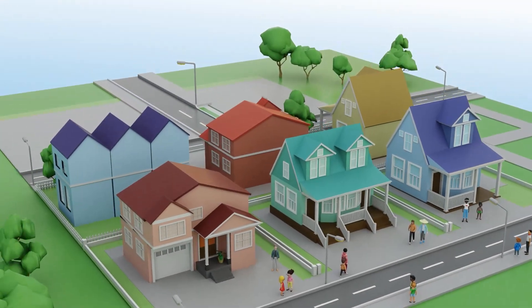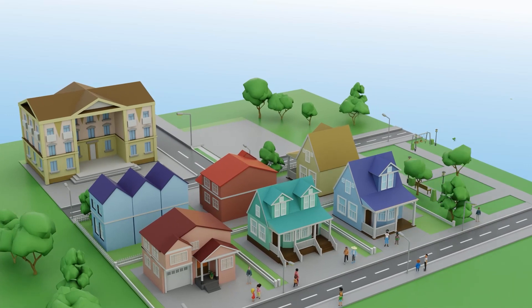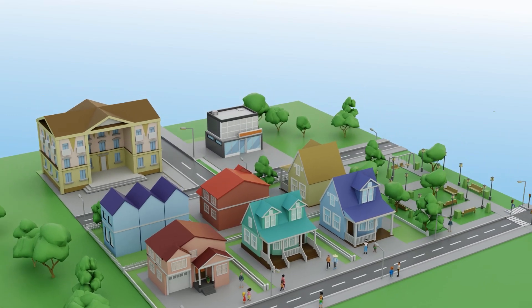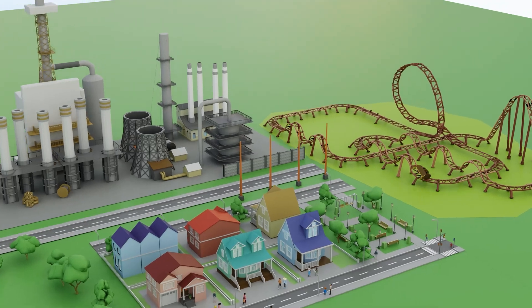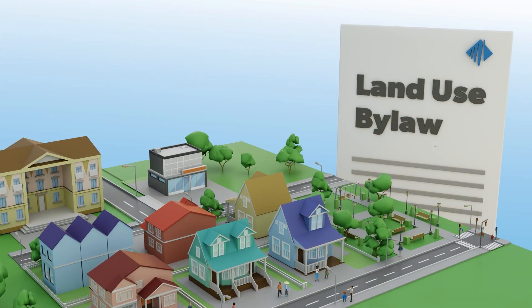If you look around your neighborhood, you may notice that homes in Lloydminster tend to be built close to a school, a park, or even a small convenience store, and not next to an oil refinery or a roller coaster. Part of the reason your neighborhood looks the way it does and has the things you love is because of the land use bylaw.